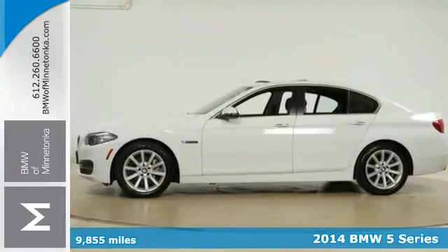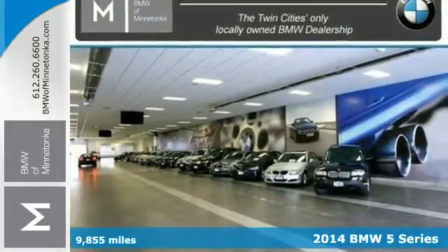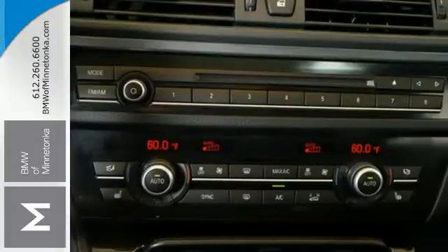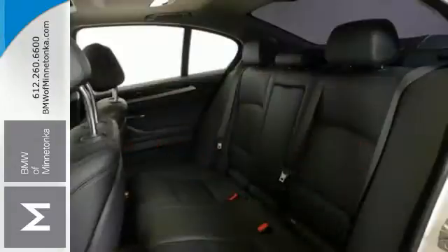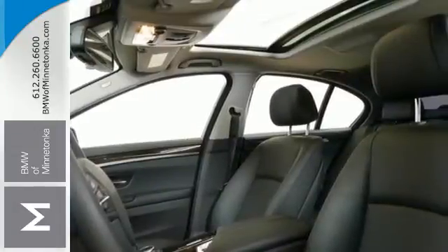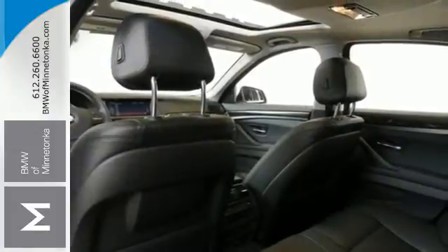Here's a 2014 BMW 5 Series. This sporty sedan is all business. It takes premium amenities seriously with navigation, a power moonroof, climate control, rain sensing wipers, and a garage door transmitter. It also has stability and traction control, power seats, a multifunction steering wheel, and heated mirrors.